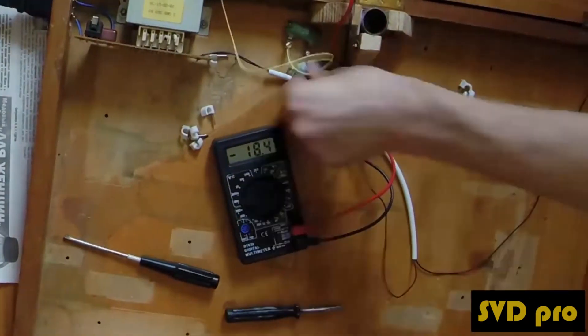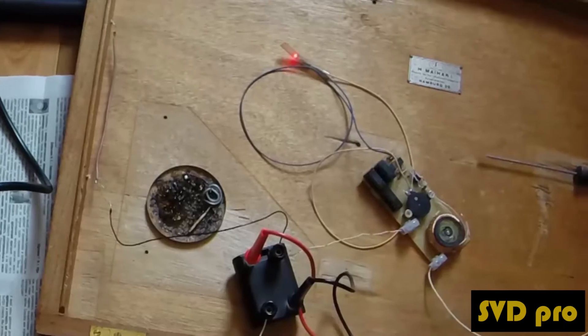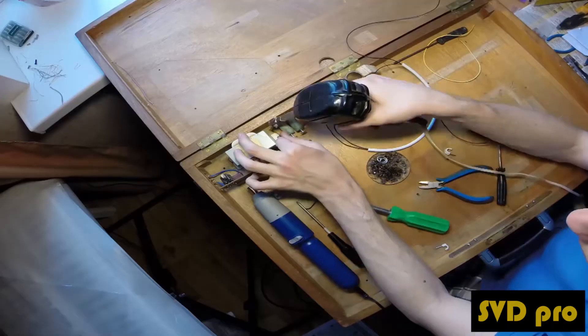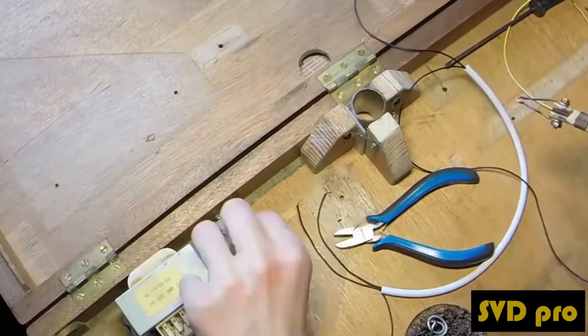SVD Pro has a special signalizer and transforming reactor. That's why the signal doesn't need to be amplified. SVD Pro doesn't need an amplifier and, as a consequence, it doesn't need a power supply inside. This is the main distinguishing feature of the device, which is patented.